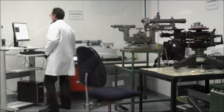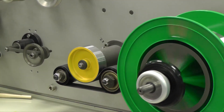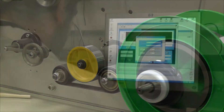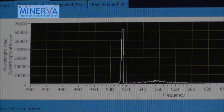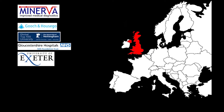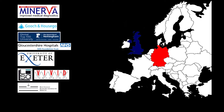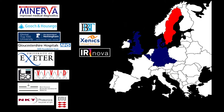New detectors are required to gather the reflected light, along with new types of optical fiber components. New computer models have to be designed and built to combine the results of the two techniques. The development of each of these components requires a specialist skill set. Minerva's success as a project will be achieved by drawing together a consortium of leading-edge European research, development and production establishments.